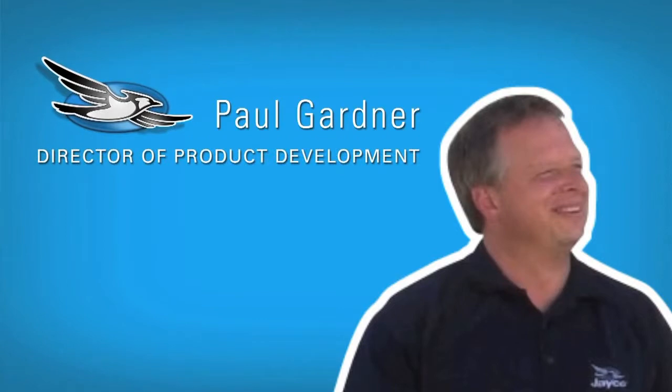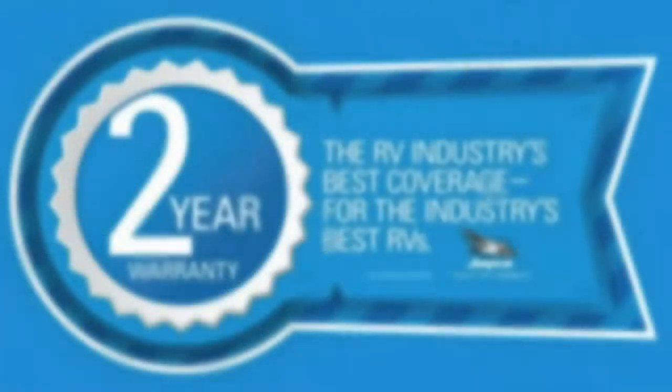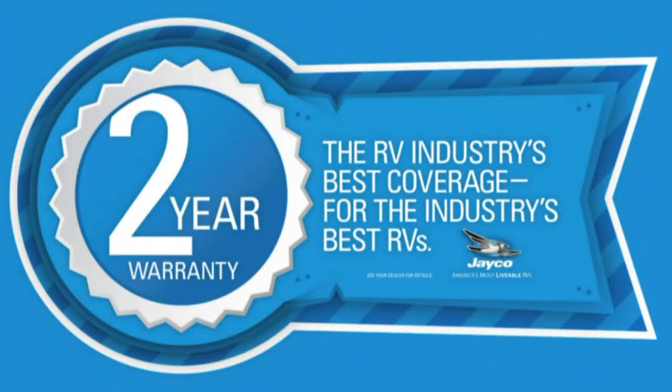Starting with the warranty — thanks, John. It's obvious that our customers expect their products to last a long time. Jayco's warranty is the best all-around warranty in the RV industry. It's an all-inclusive two-year bumper-to-bumper warranty, and this not only includes the structure but also includes the appliances and the furniture.